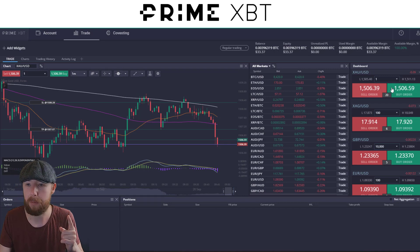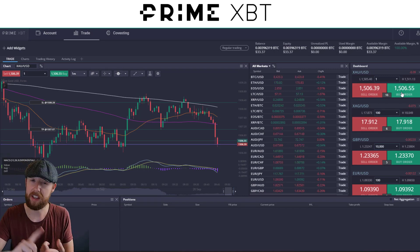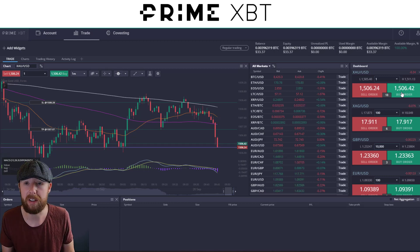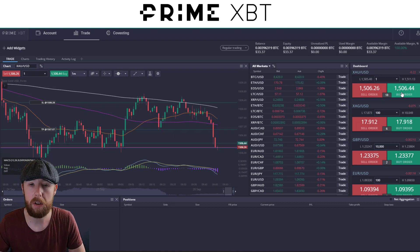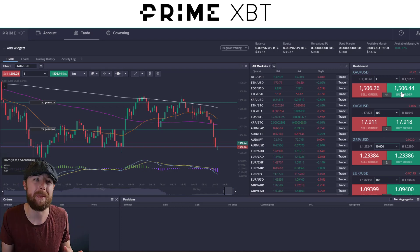I'm only using PrimeXBT for the order button, so I don't need to get used to too much of the platform. It's literally: sell order, set it as market, put a stop loss in, get a take profit — simple as that. Same for the buy order, just keep it the other way around. There's always movement and always opportunities in this market. Don't worry about missed trades — there'll always be another one.